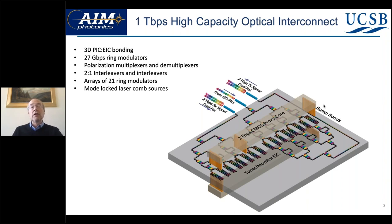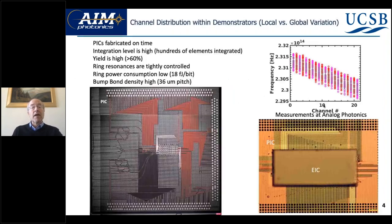This chip is mated with 3D bonding to an electronic IC that drives the circuit. It's fairly complex — the picture shows the chip with hundreds of wire bonds. The ring resonances are tightly controlled. You can see on the right-hand side the variation across the wafer for all ring 1 positions — they're actually quite tightly grouped — and you can see how that varies from channel 1 through channel 20. In the lower right, you can see an EIC bonded onto this PIC in a 3D manner to drive it, with hundreds of high-speed, very low capacitance electrical connections.